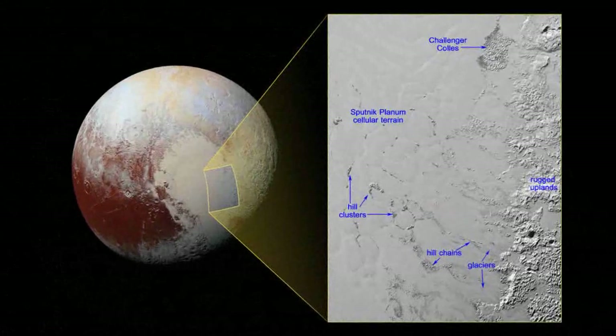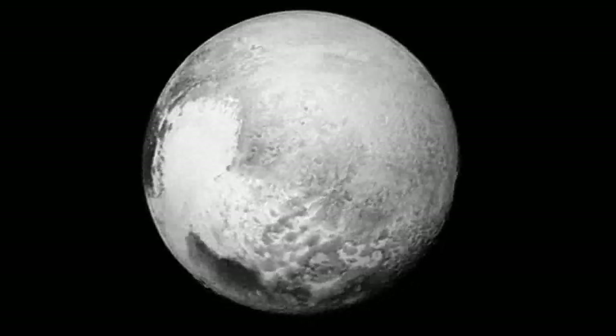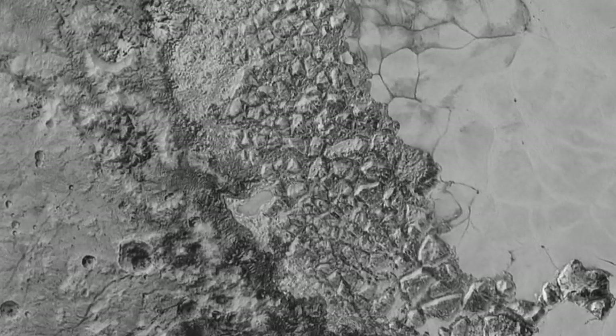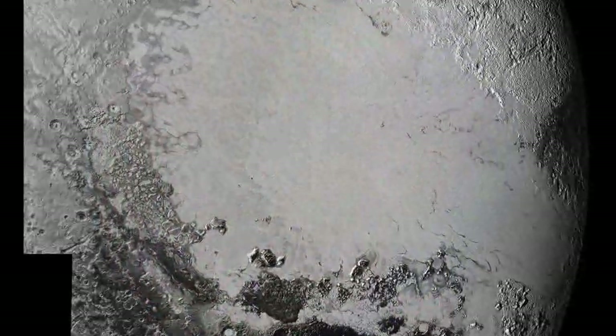These hills individually measure one to several kilometers across, according to images and data obtained from New Horizons. The hills, which are in the vast ice plain informally named Sputnik Planum within Pluto's heart, are like miniature versions of large, jumbled mountains on Sputnik Planum's western border.